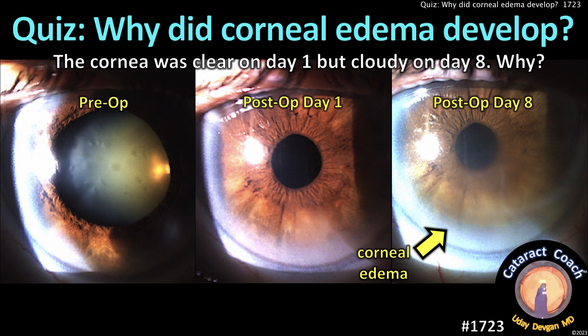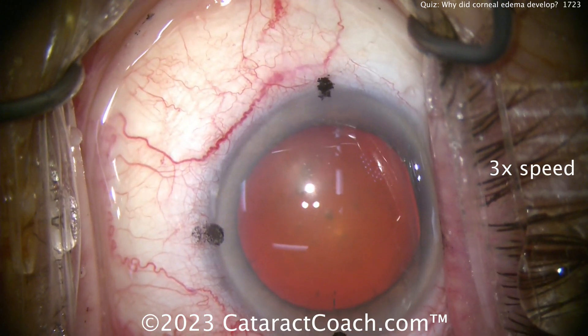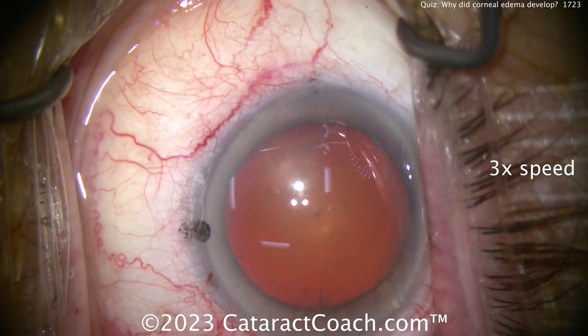cataractcoach.com quiz time: why did this corneal edema develop? The cornea was totally clear on post-op day one, but then cloudy on post-op day eight. Here's pre-op: dense cataracts in both eyes, moderate nuclear density. The patient certainly has real cataracts in both eyes. Let's show you the surgery on this eye — the patient's left eye.